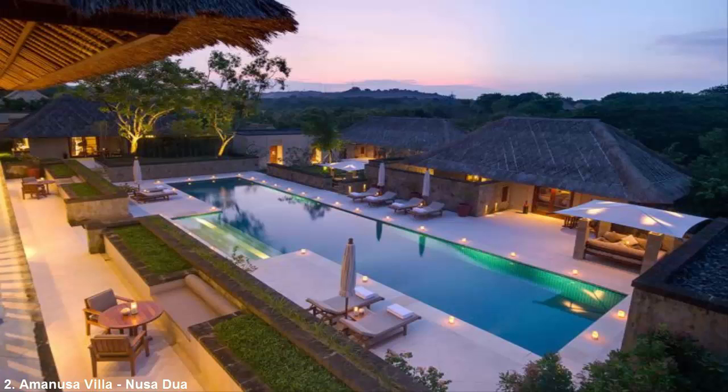Of the six bedrooms, two include outdoor showers and all come with en-suite bathrooms, large windows and four-poster beds. As a part of the Amanusa resort, villa guests also have access to the property's other amenities such as a tennis court, beach club and various dining venues. Starting price: $5,000 a night.